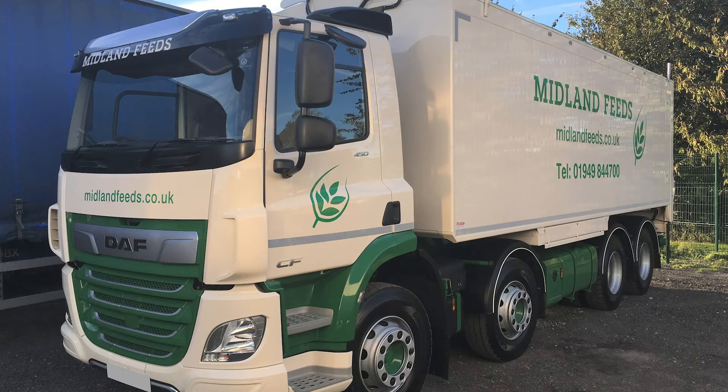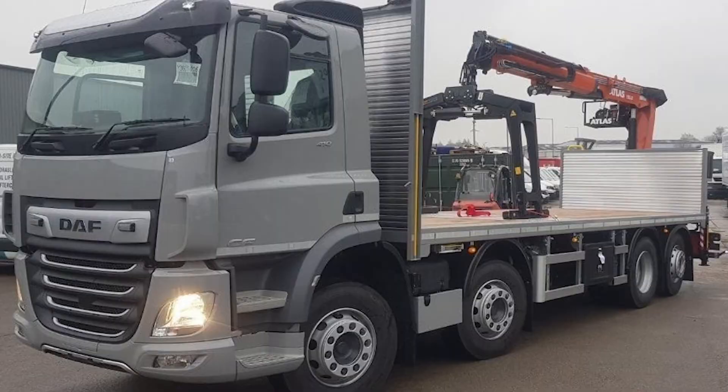Car transporters and a wide range of specialist vehicles. For all your truck and trailer needs, contact me and I'll get the perfect vehicles for your business.